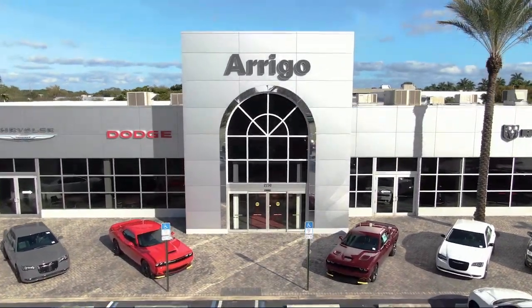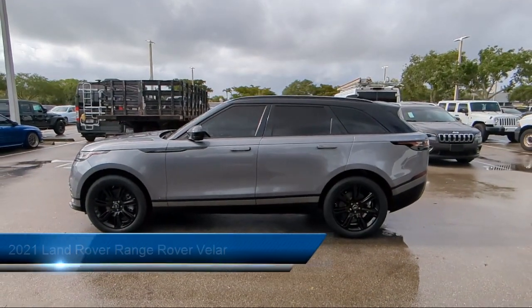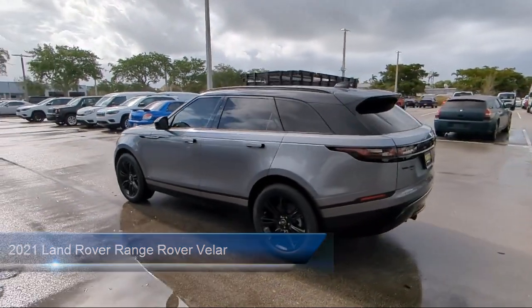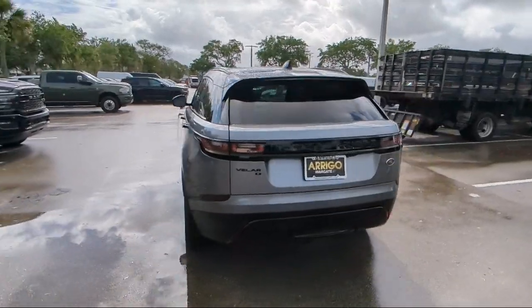Welcome to Rego Chrysler Dodge Jeep Ram Margate, and here's a look at another one of our great vehicles for sale. It comes equipped with rain-sensitive windshield wipers, garage door transmitter, auto high-beam headlamp control, keyless entry, and Apple CarPlay and Android Auto.